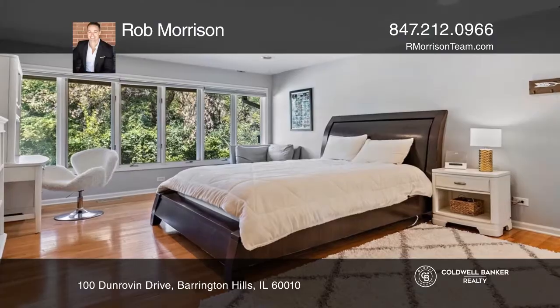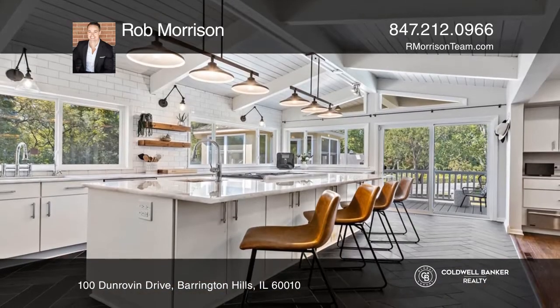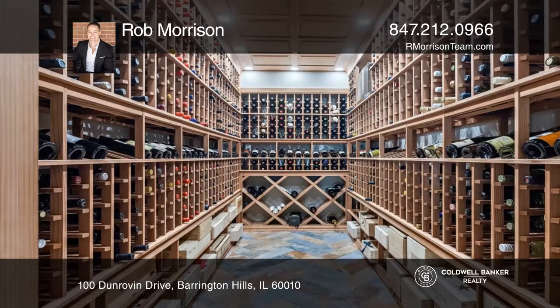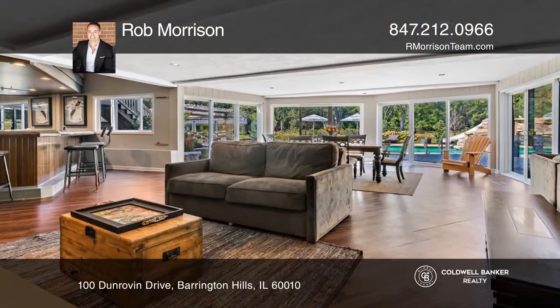Welcome to the six-bedroom, five-and-one-half bath home with a full-finished walkout lower level with a two-sided fireplace, exceptional wet bar, temperature-controlled wine cellar, billiard space, media area, separate theater room, sixth suite with exterior access, and more.